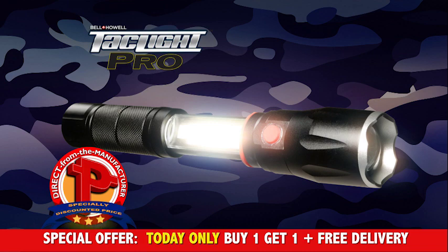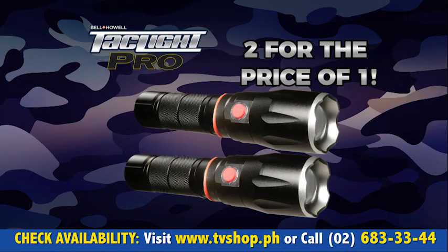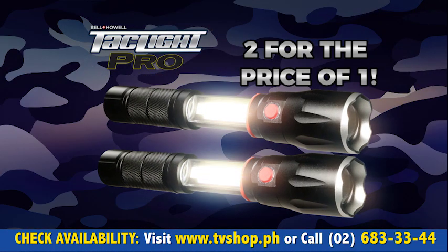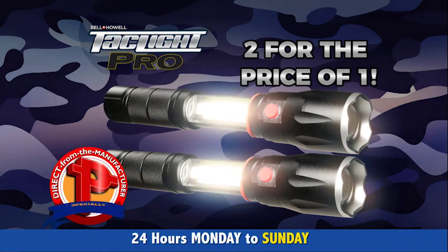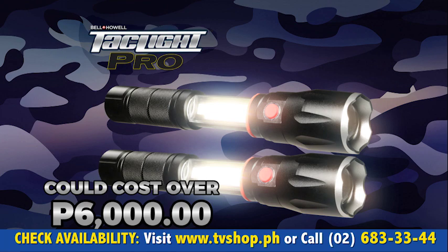For our special low discounted price — and today, we're passing that discount directly on to you. Click or call today and you can double your order. That's two TacLite Pros for the special low price. An offer this good and this big could cost well over 6,000 pesos.